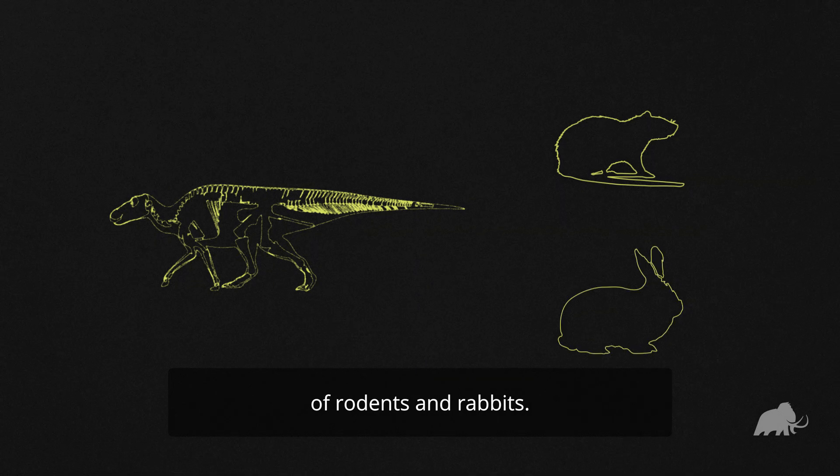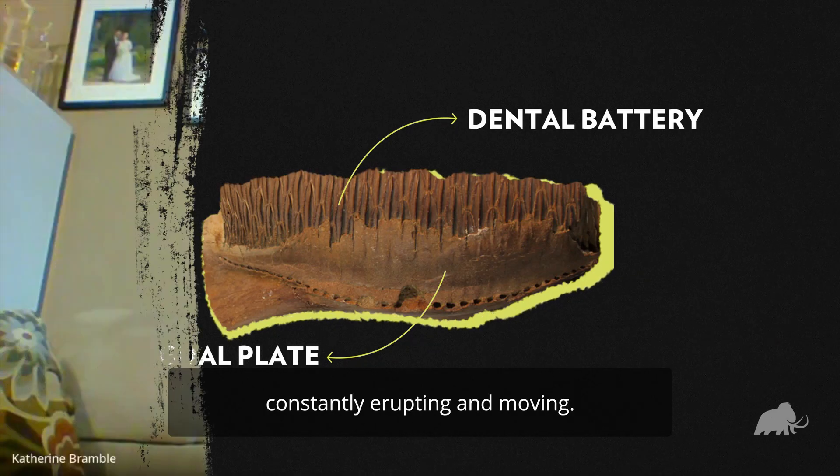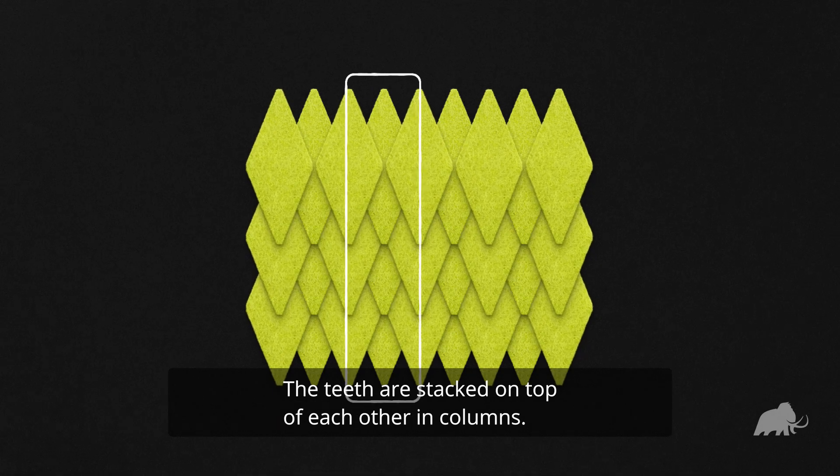But that's not all — a hadrosaur jaw looks like a solid brick made up of hundreds of teeth that are constantly erupting and moving. The teeth are stacked on top of each other in columns.